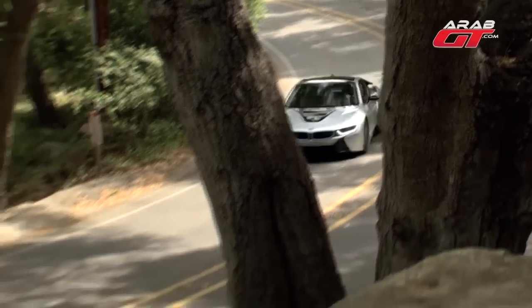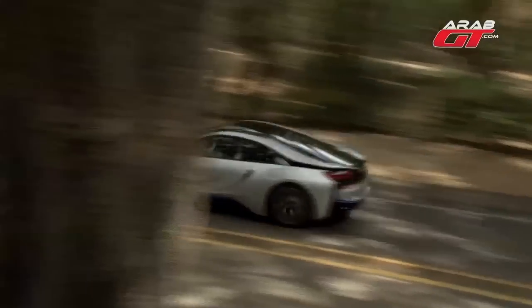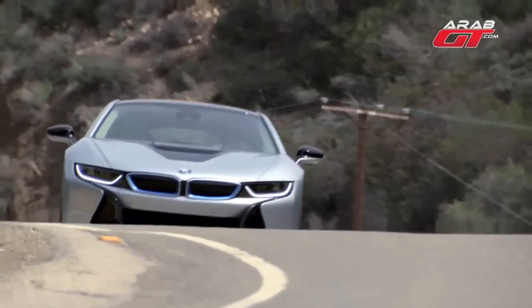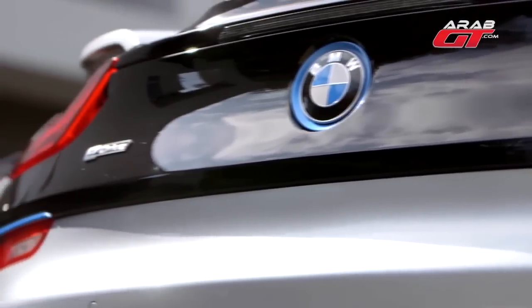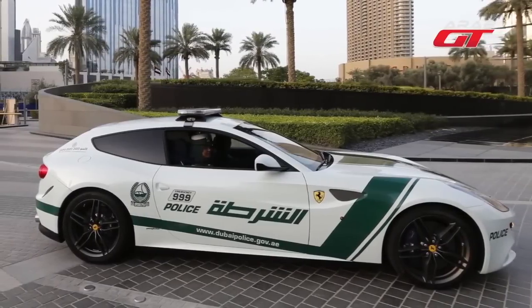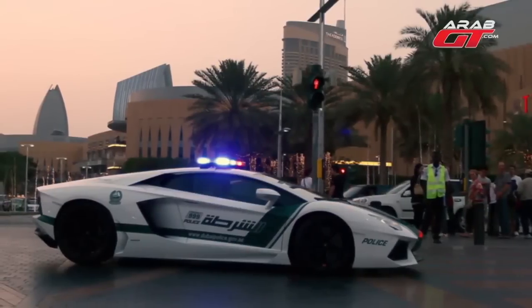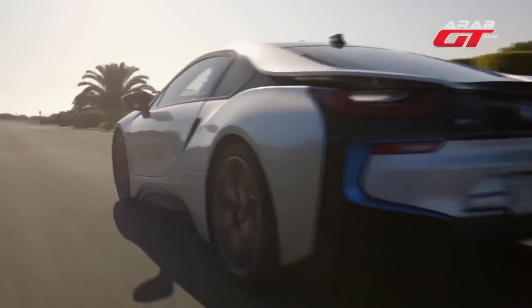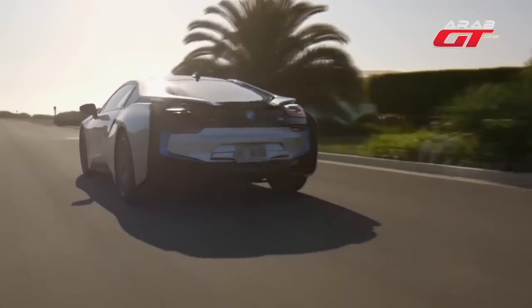BMW's i8 is busy winning fans and sales the world over, and one of the latest conquests is the supercar-laden fleet of the Dubai police force. They're now driving around a liveried i8 alongside their Veyron, McLaren 12C, Lamborghini Aventador, and other supercars. While the i8 can be had with matching Louis Vuitton luggage, it doesn't look like Louis Vuitton handcuffs are part of the package.